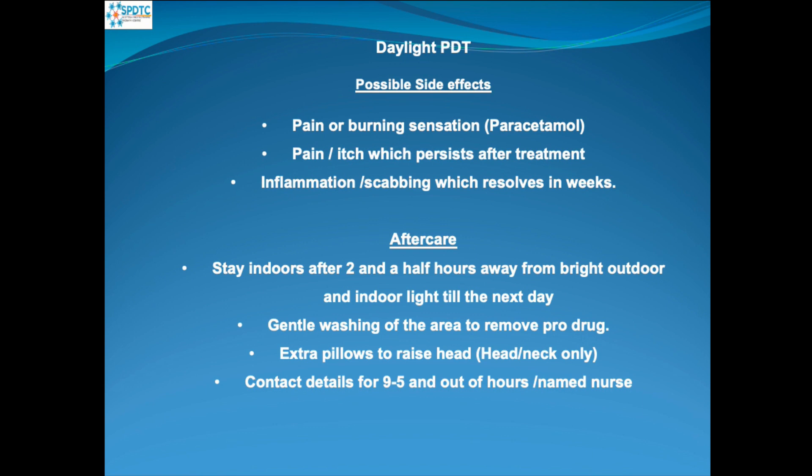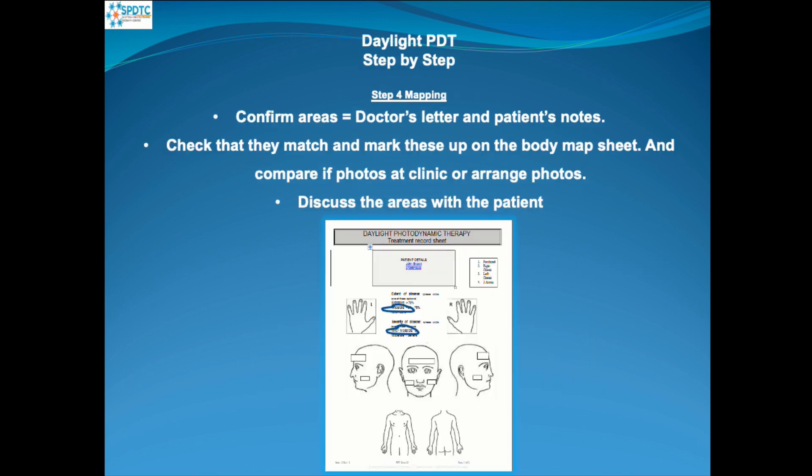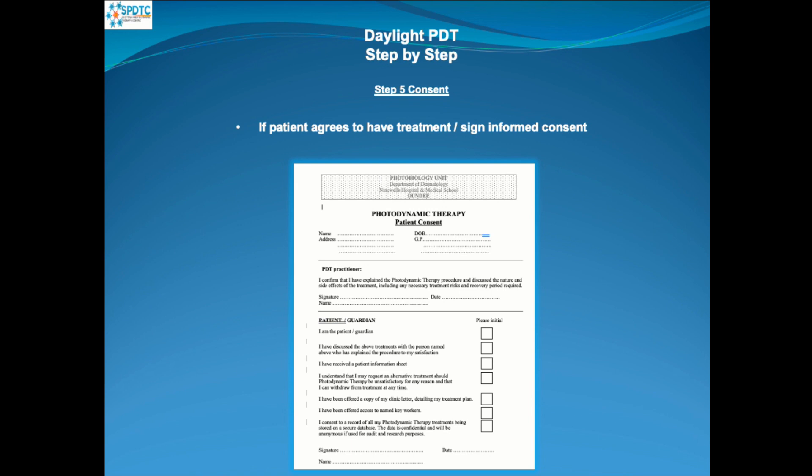We give them contact details, named nurses, and out-of-hours contact details. In the patient's notes, there will be detail of the areas the doctor has decided need treatment. We check these and mark them on our body map sheets, compare with photographs where available, and discuss with the patient to ensure they agree. We can also use the WAPA system so patients can view their own photographs. If they're happy to proceed and all questions are answered, we get them to sign the informed consent sheet.